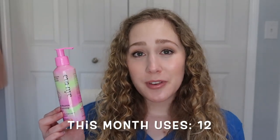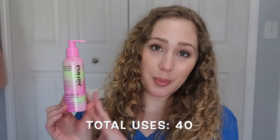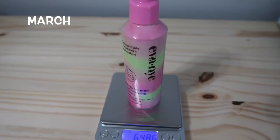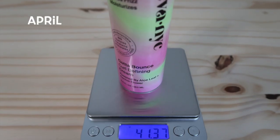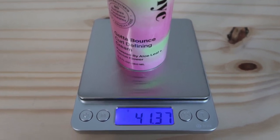I used the Eva NYC curl cream 12 times this month until I finished it completely. It took a total of 40 uses to use it up from when I first rolled it into the project. Even though it's empty I did weigh it because I think it's interesting to see how much an empty container weighs. Last update it weighed 64.86 grams with some product still in it, and now being completely empty it weighs 41.37 grams.